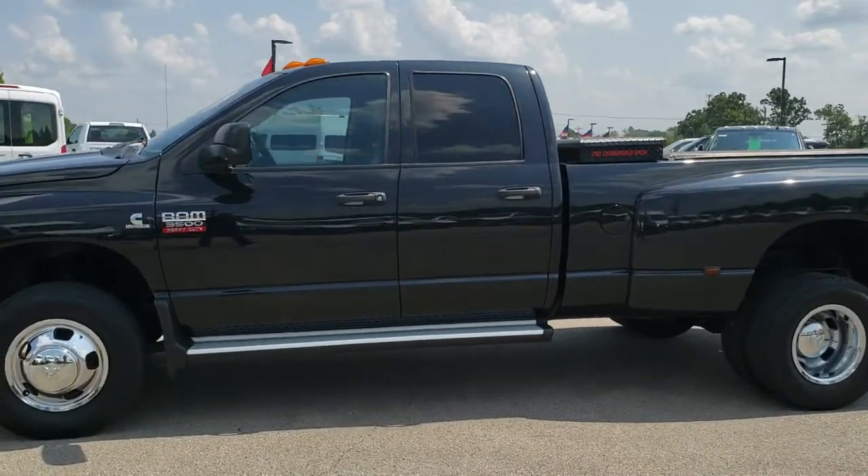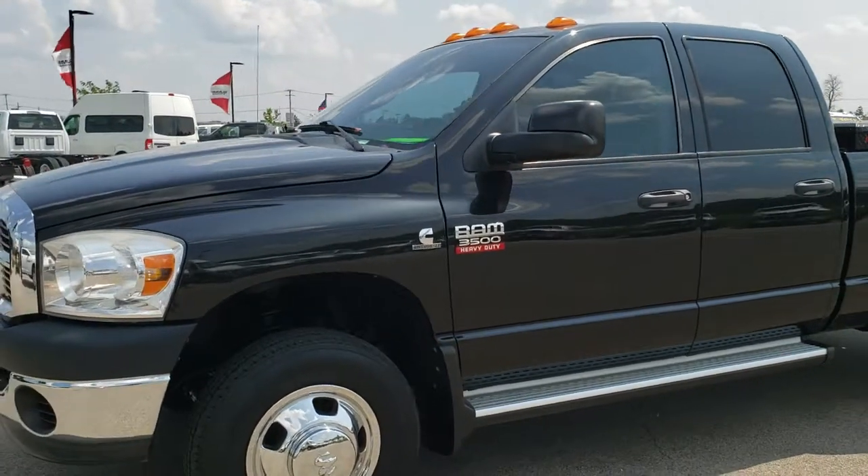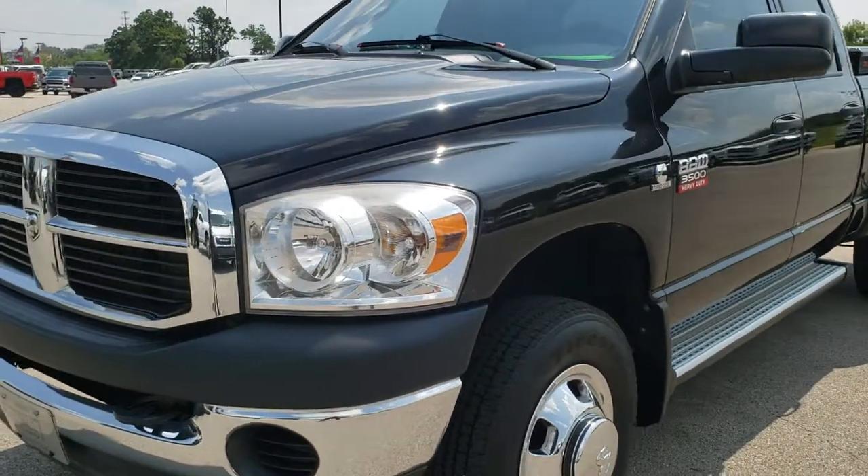This is stock number AT430A. We are here at Summit Automotive in Fond du Lac, Wisconsin, your new and used heavy duty truck headquarters.